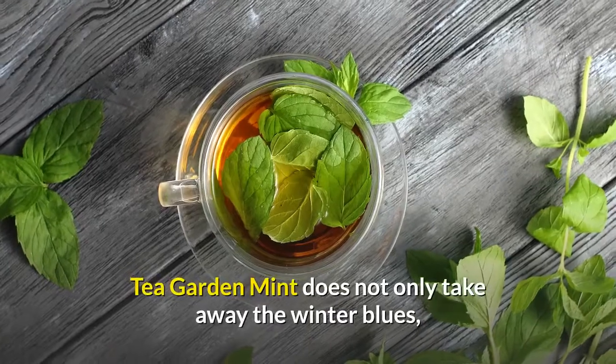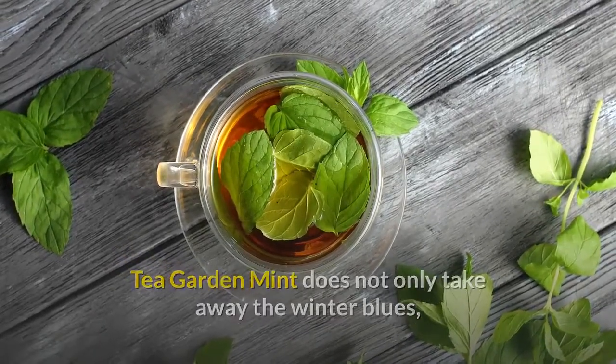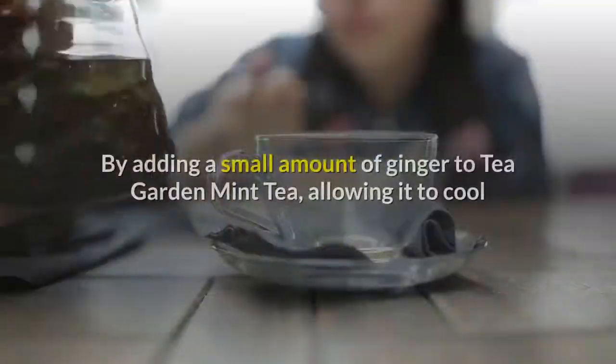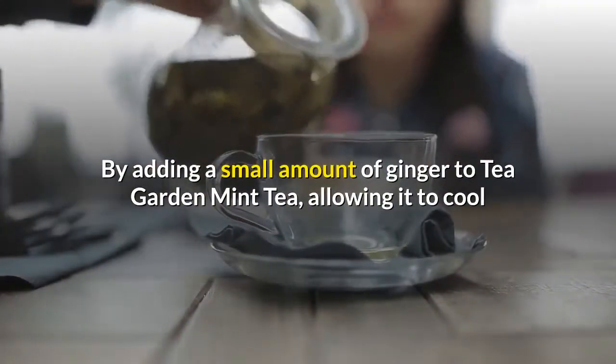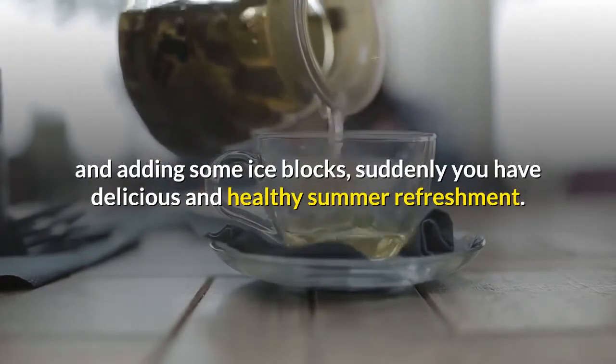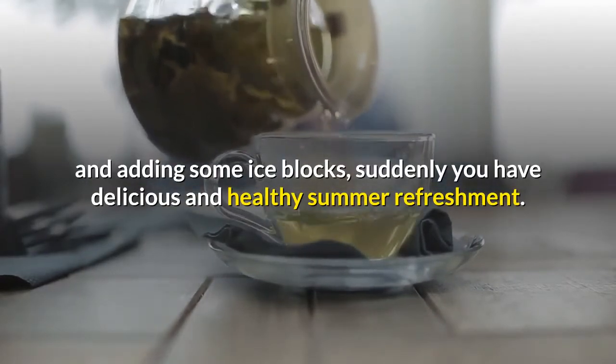Tea Garden Mint does not only take away the winter blues — it can also be turned into a soothing summer drink that helps you beat the heat. By adding a small amount of ginger to Tea Garden Mint Tea, allowing it to cool, and adding some ice blocks, suddenly you have a delicious and healthy summer refreshment.